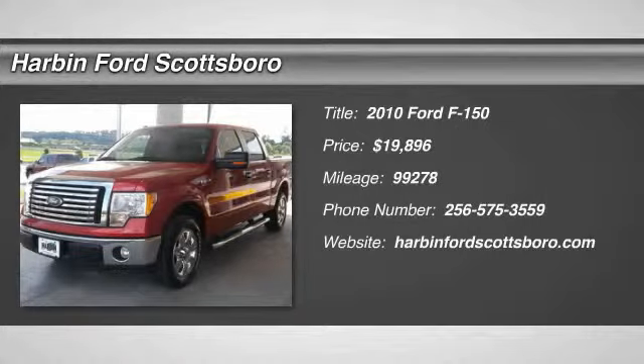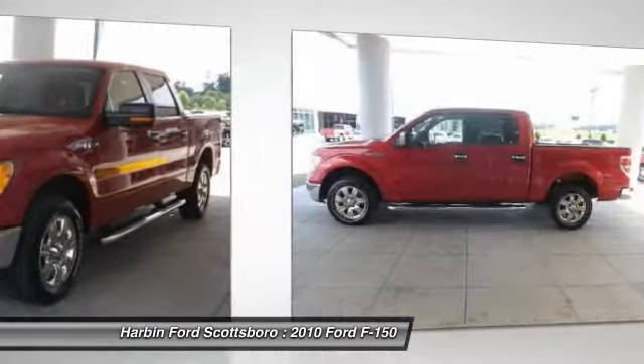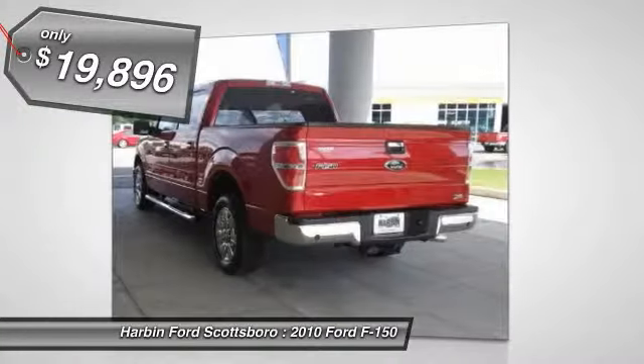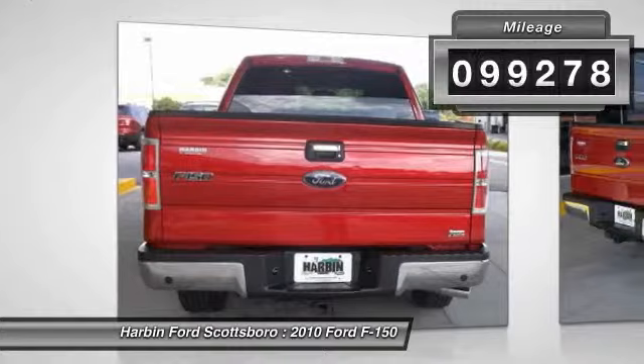The 2010 Ford F-150. A Ford F-150 knows how to handle any situation. It's built to follow orders. No whining. And is priced below $20,000. This vehicle has less than 100,000 miles.